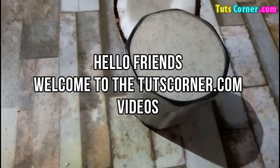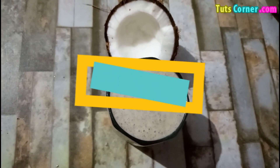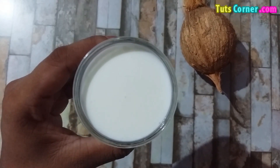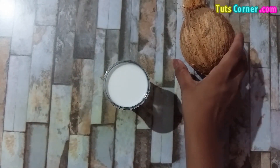Hello friends, welcome to the TootsCorner.com videos. Today let us see: does coconut milk have calcium? How is it good for you? The perfect way to include it in your diet with a healthy recipe. Let us begin.